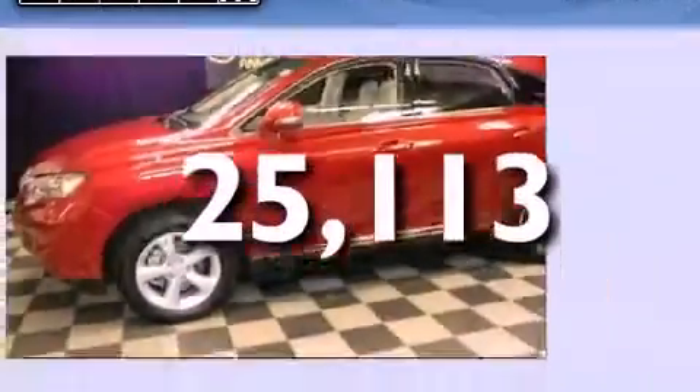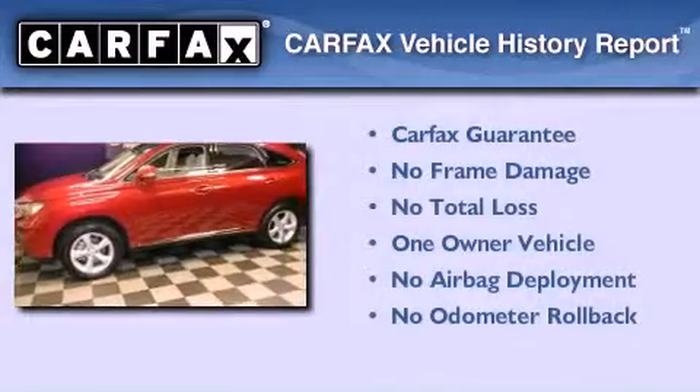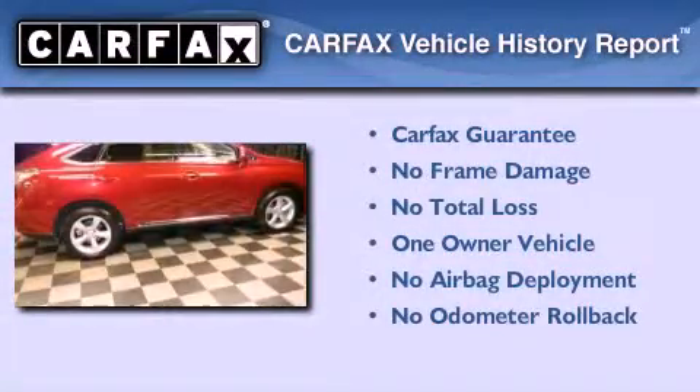This vehicle has less than 26,000 miles. This Lexus has had only one owner, and it qualifies for the Carfax buyback guarantee.